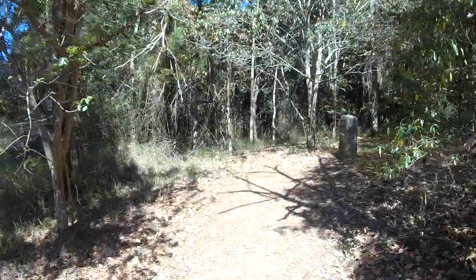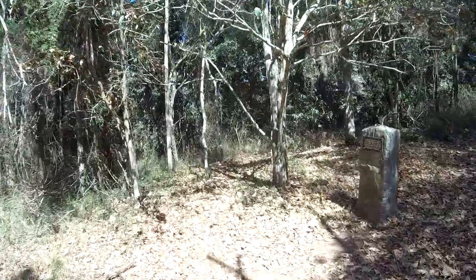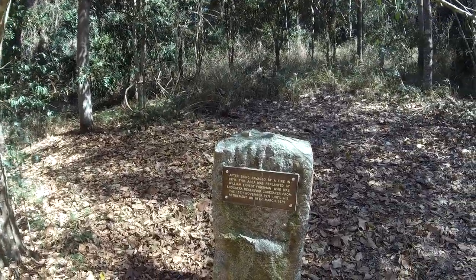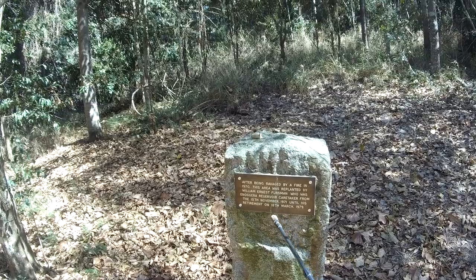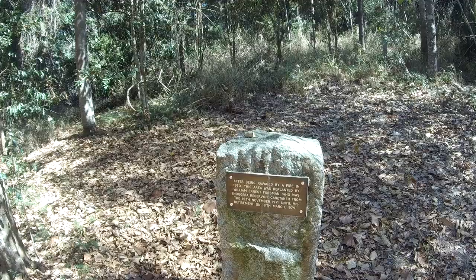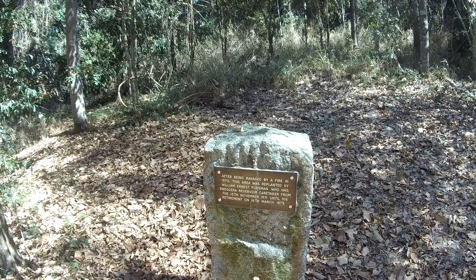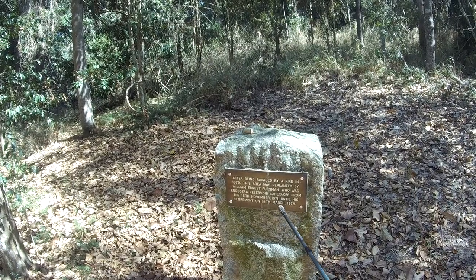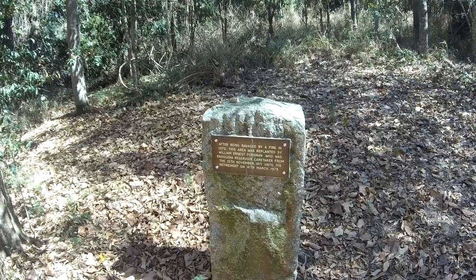Spotted this standing stone from the track. It tells us that after being ravaged by fire in 1970, this area was replanted by William Ernest Firstman, who was inaugural reservoir caretaker from the 15th of November 1971 until his retirement on the 18th of March 1979. He's done a magnificent job too.